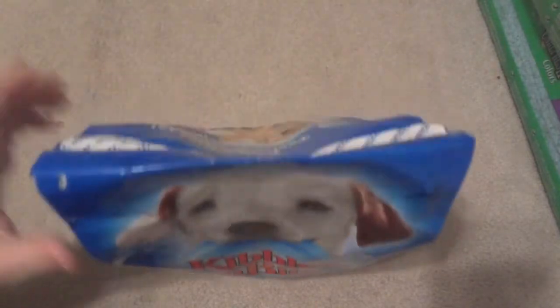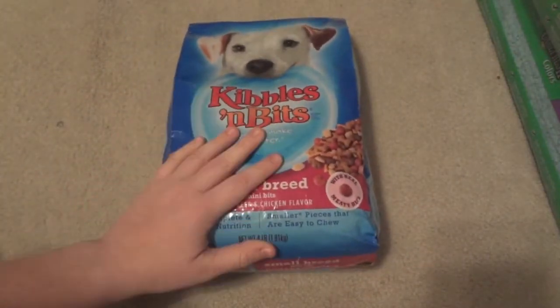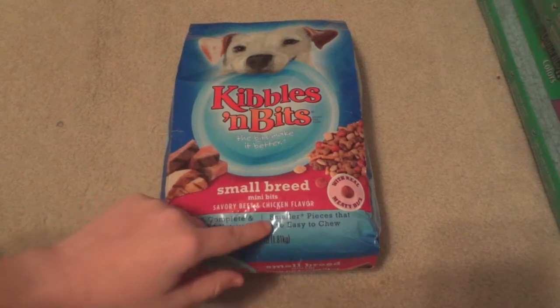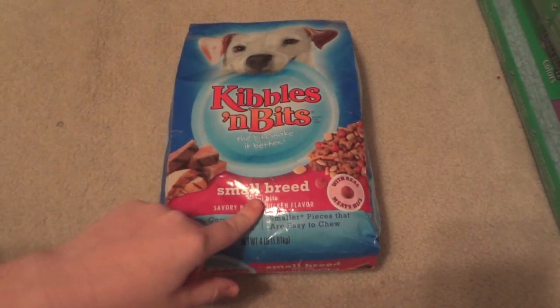Then I bought three things from Walmart — this Walmart carries more selection than mine since I'm at my parents' house. The first thing I got is for Ellie: a four-pound bag of Kibbles and Bits. I know this is really not nutritious food at all and there's no way I would view this as a normal food.